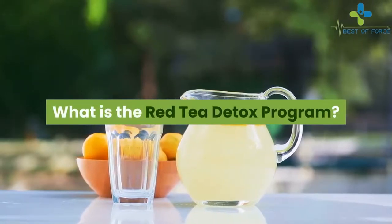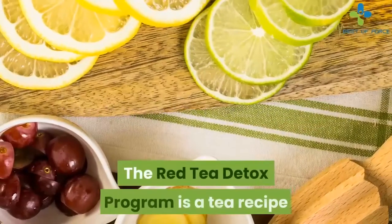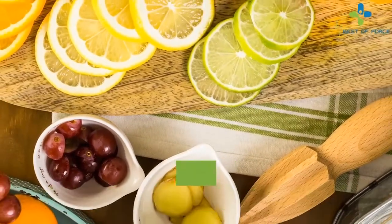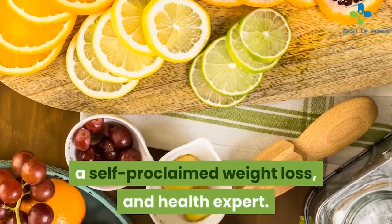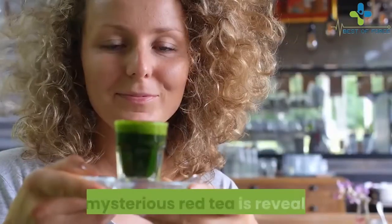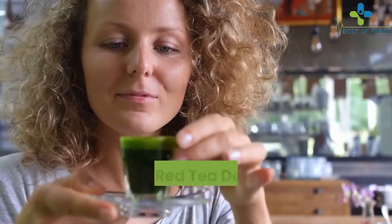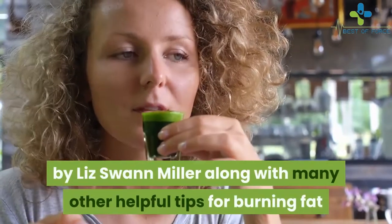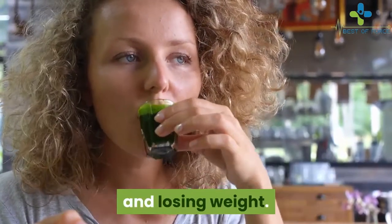What is the Red Tea Detox program? The Red Tea Detox program is a tea recipe and guide created by Liz Swan Miller, a self-proclaimed weight loss and health expert. This mysterious red tea is revealed in the Red Tea Detox program book written by Liz Swan Miller, along with many other helpful tips for burning fat and losing weight.